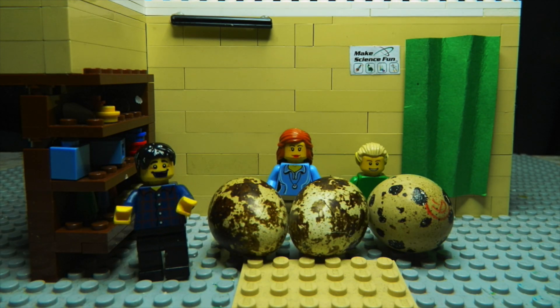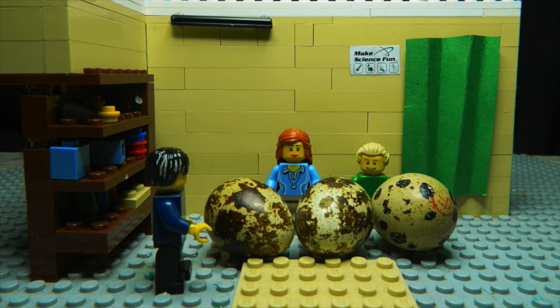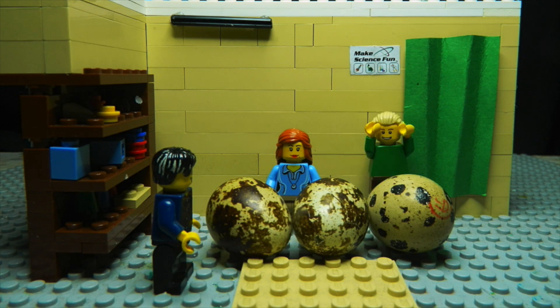G'day, I'm Jacob from Make Science Fun. Thanks for joining us today. Welcome to my laboratory. Hi, I'm Mary. I'm a paleontologist from the Research Institute. And this is Sam. Hi Sam.